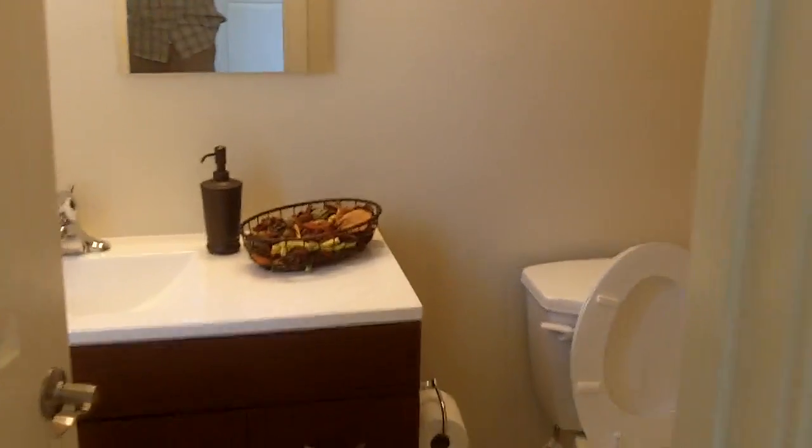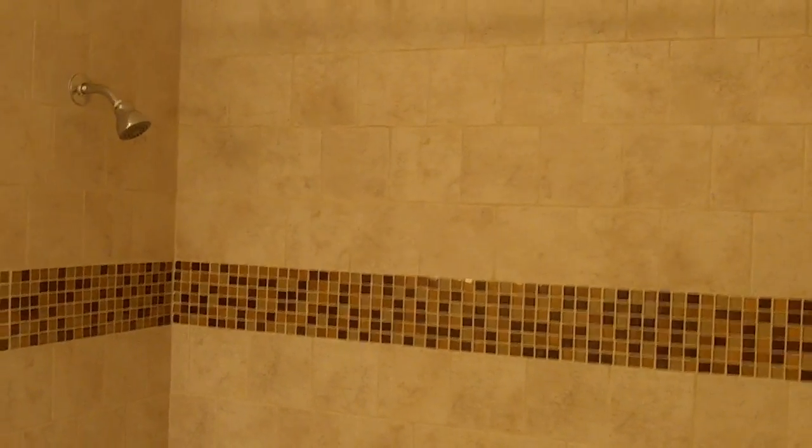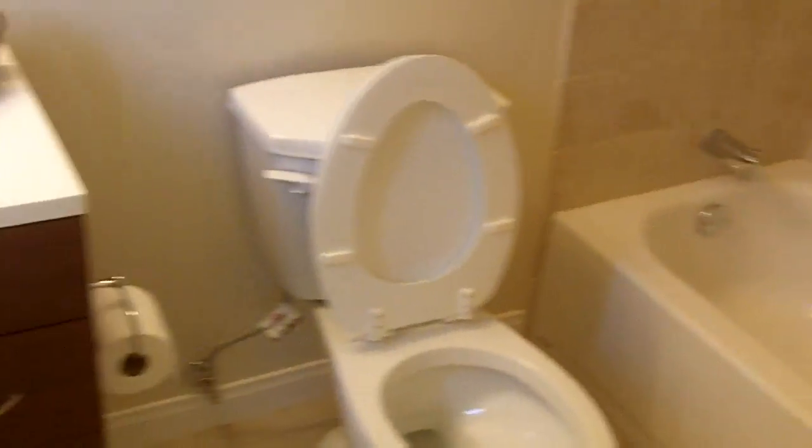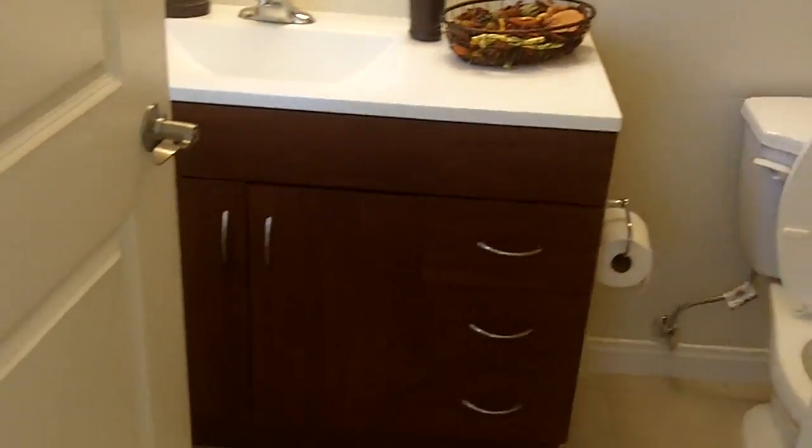And the master bathroom here. Again the custom tile, new fixtures, flooring — all new fixtures, doors, floor, baseboards. Everything new, like you see in all of our homes.